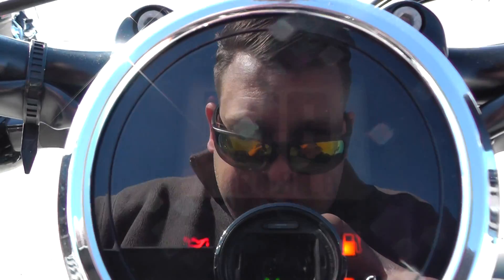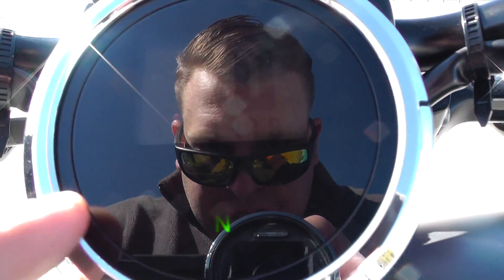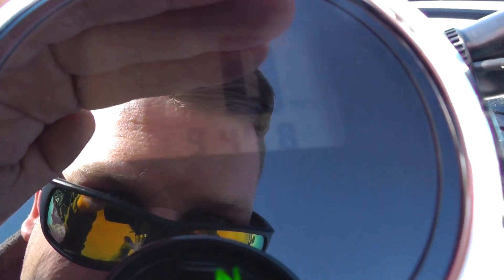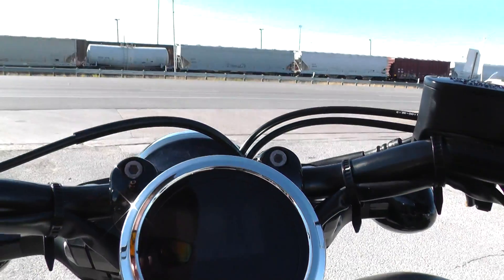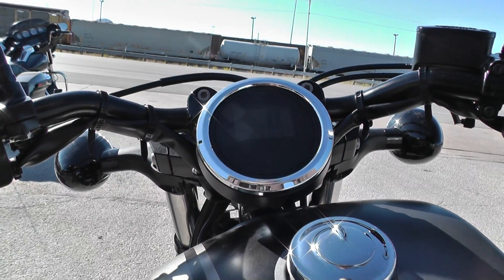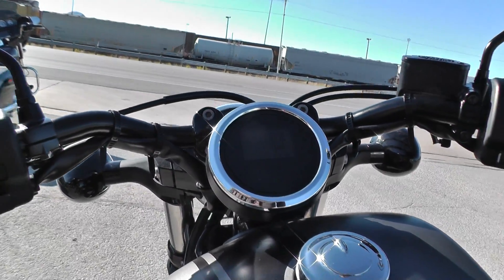So you can see how you have the digital display — the speedometer — and it's got all your indicator lights. It's kind of bright out here. This one's got 9,400 miles on it, almost 9,500. These things are a lot of fun to ride, kind of an urban assault bike.